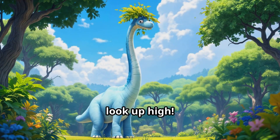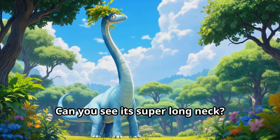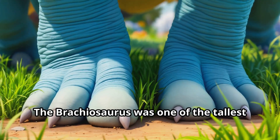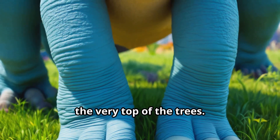Oh my, look up high! It's the Brachiosaurus. Can you see its super long neck? The Brachiosaurus was one of the tallest dinosaurs ever. Its long neck helped it reach leaves at the very top of the trees.